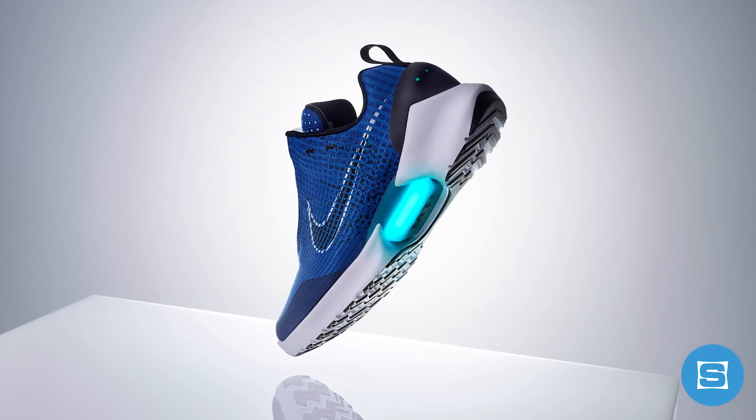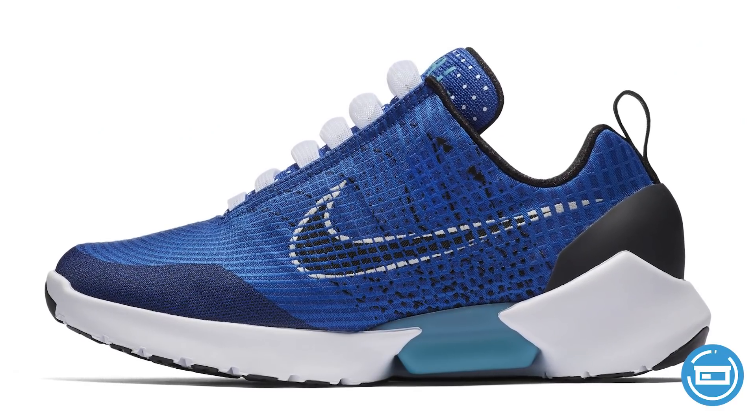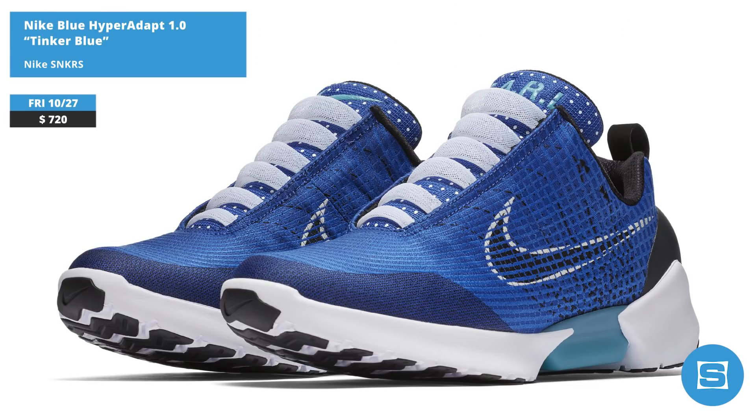Nike's self-lacing, pressure-sensitive, and foot-sensing HyperAdapt 1.0 returns on Friday with the release of the Tinker Blue colorway. The colorway was hand-picked by the sneaker's co-designer, the legendary Tinker Hatfield himself, and features a mix of blue, black, and white. This is a very limited release dropping on the Nike Sneakers app on October 27th at a retail price of $720.